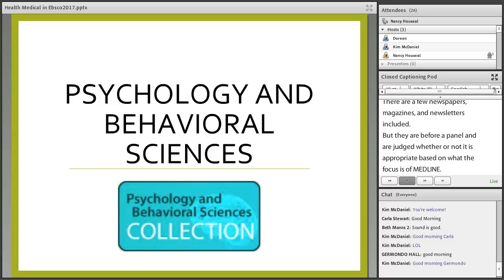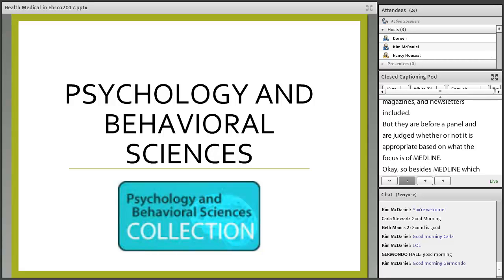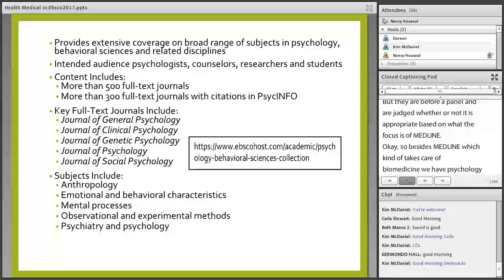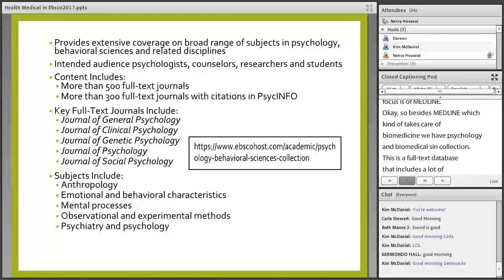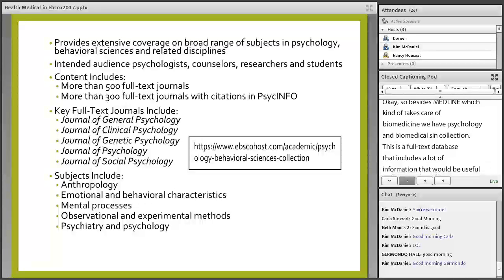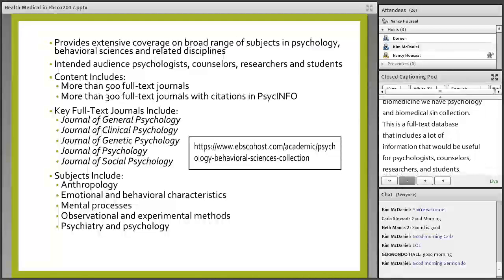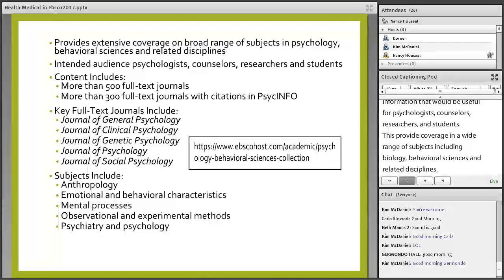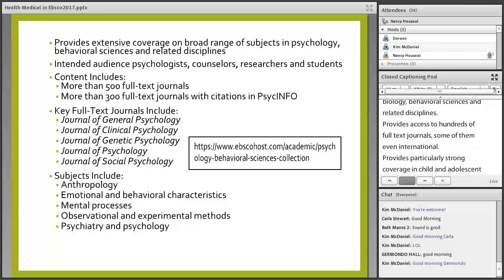Besides Medline, which covers biomedicine, we have the Psychology and Behavioral Sciences Collection. This is a full-text database that includes a lot of information useful for psychologists, counselors, researchers, and students. It provides extensive coverage on a broad range of subjects in the fields of psychology, behavioral sciences, and related disciplines, with access to hundreds of full-text journals, some international. It provides particularly strong coverage in child and adolescent psychology and various areas of counseling.